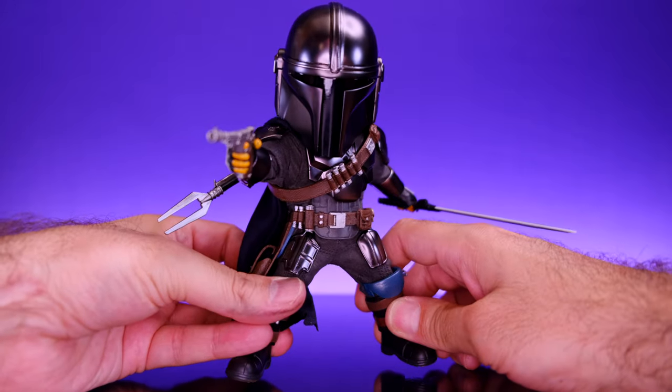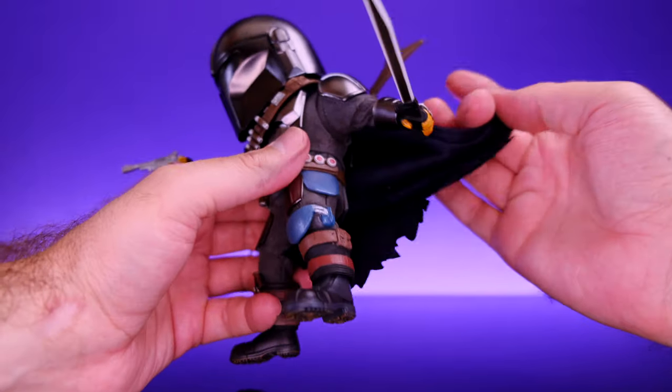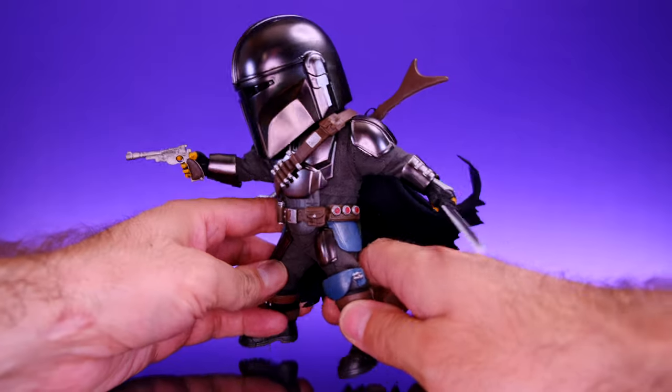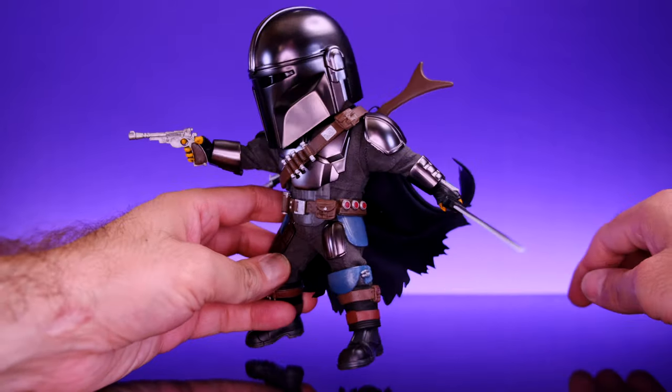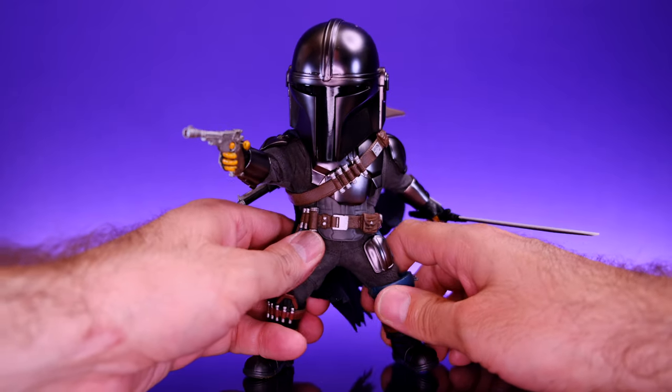He does have a cape that has a wire in it, which is really nice, so you could have him posed up doing his thing with the cape flying in the wind. This is a great figure — let's go ahead and get in close and take a look at the details.